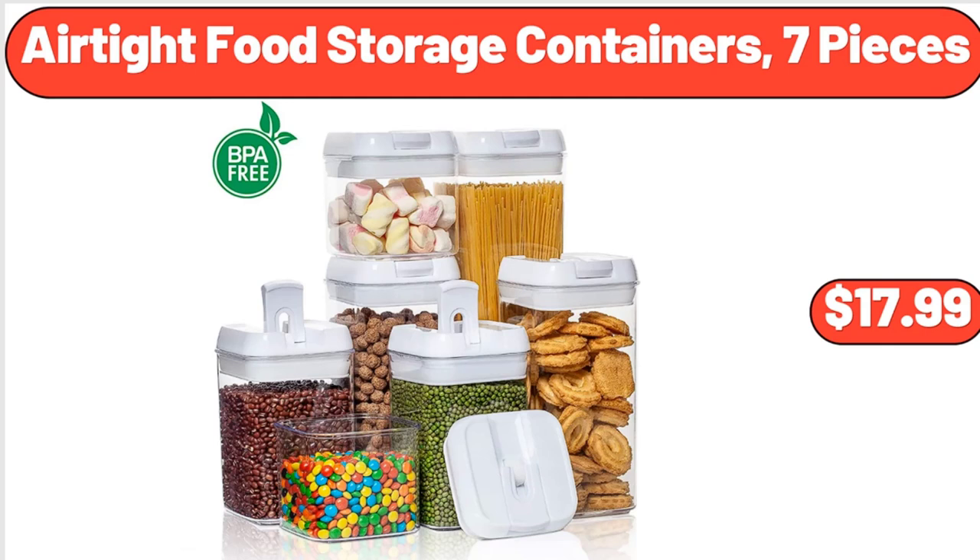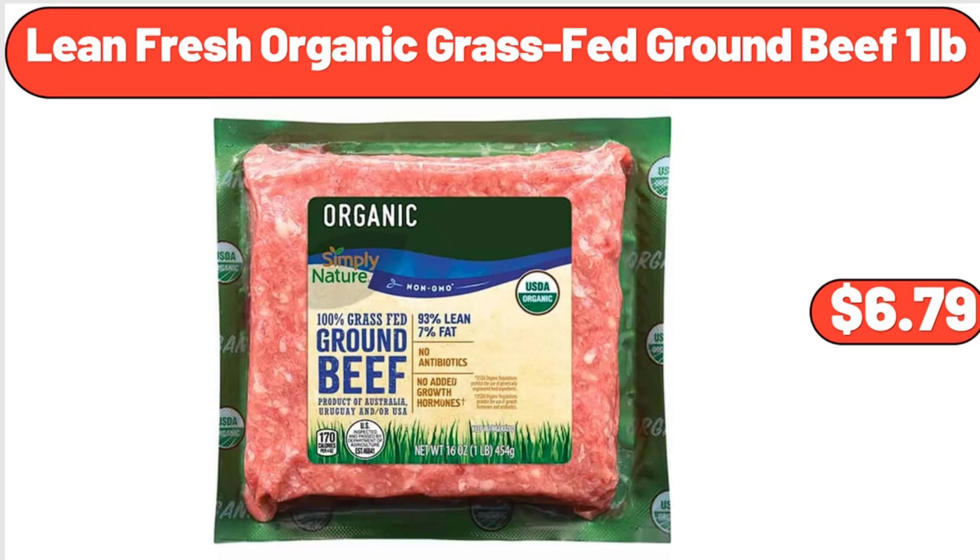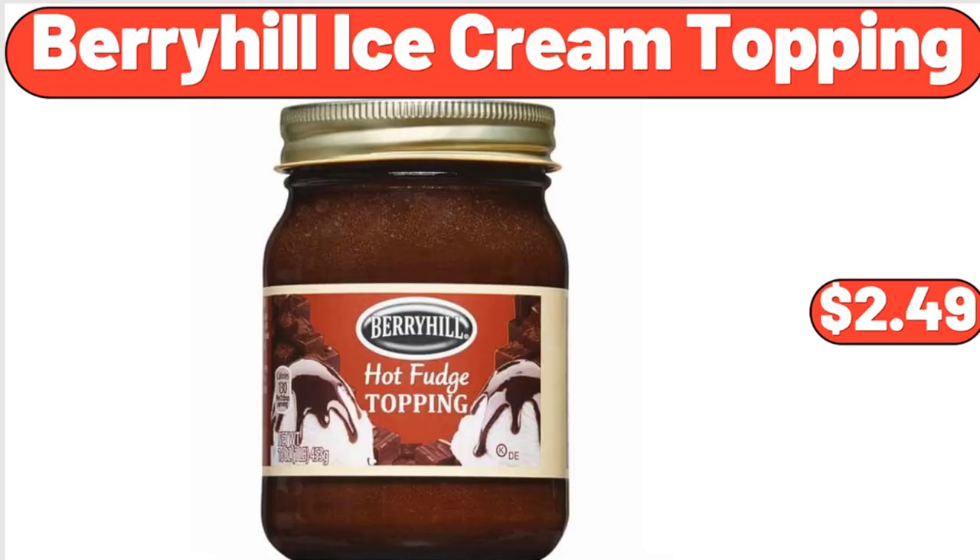Air-tight food storage containers 7 pieces, $17.99. Lean fresh organic grass-fed ground beef 1 pound, $6.79. Berryhill ice cream topping, $2.49.